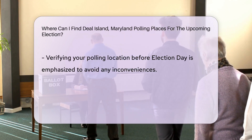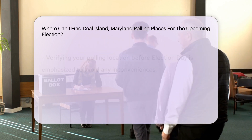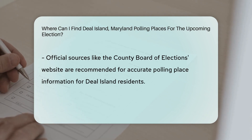It is crucial to verify your polling location before Election Day to ensure a hassle-free voting experience. By checking the official sources provided by the County Board of Elections, you can easily locate the polling place designated for Deal Island residents.